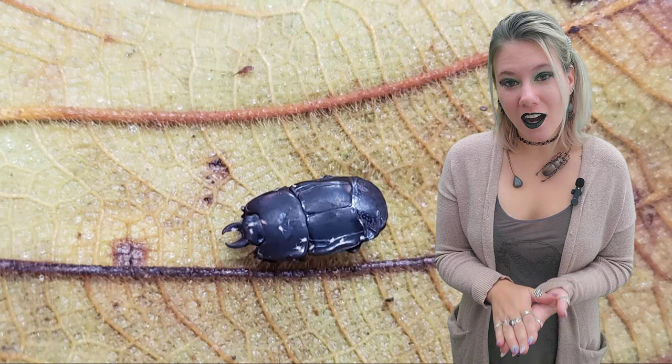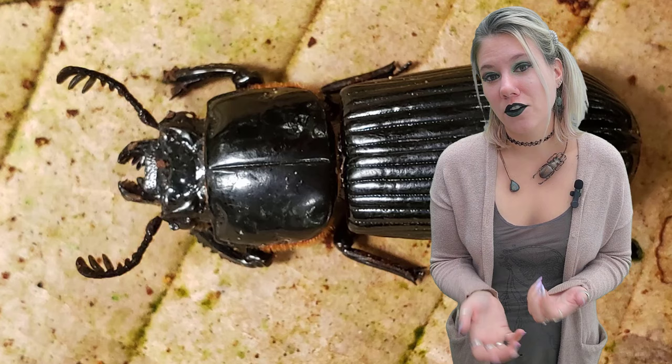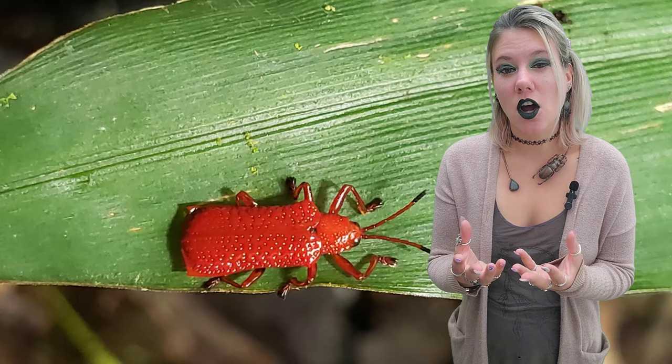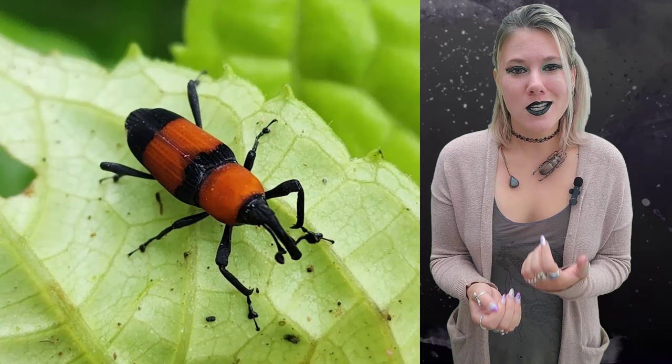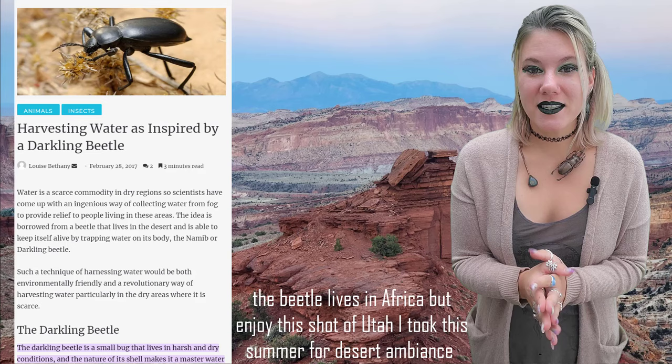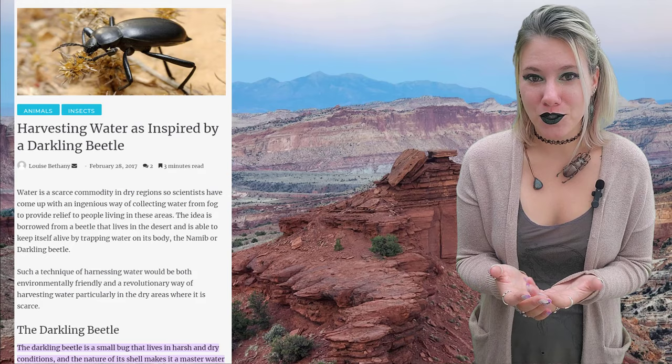That hard shell also allows beetles to infiltrate and occupy niches or environments that aren't available to other insects. For example, beetles can get underground, in logs, under leaf litter, because that hard shell helps protect those delicate hind wings and the body, letting them wiggle into really tight, difficult environments. It also explains why you can find beetles in harsh environments like deserts — the shell helps protect from water loss. There's even an example of a beetle that can condense water from the air onto its shell and drink it, allowing it to live in the desert where there's almost no water.